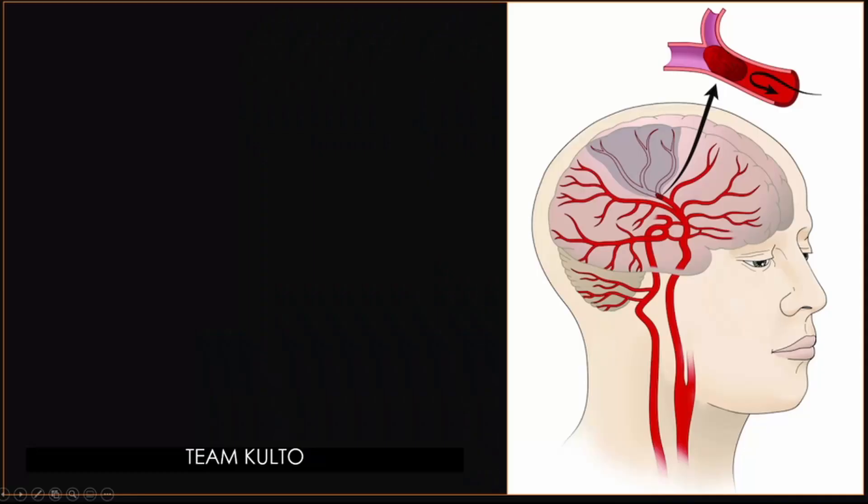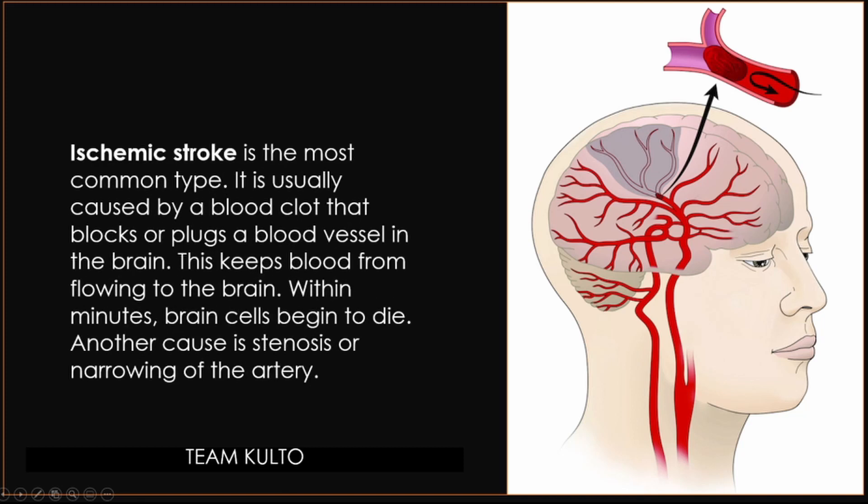What are the types of stroke? First, you have ischemic stroke. This is the most common type. It is usually caused by a blood clot that blocks or plugs blood vessels in the brain, keeping blood from flowing to the brain. Within minutes, brain cells begin to die. Another cause is stenosis — the narrowing of the blood vessels. A blood clot forms and blocks the vessels leading to the brain, causing an ischemic stroke because blood cannot reach other parts of the brain.